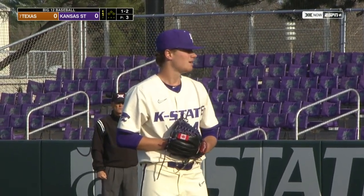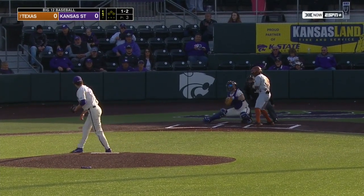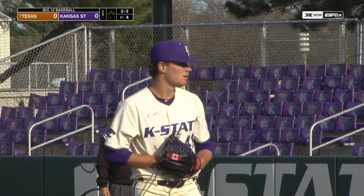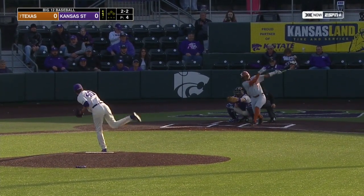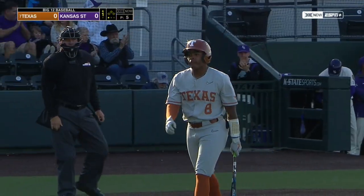Hassell working quickly here in the early going. He was magical last week down at Texas Tech, but ended up a no decision in that game. Five and a third, allowed just three hits to that red-hot Texas Tech offense. That was his best outing of the year — really controlled the strike zone and mixed his pitches well. 86 miles an hour, past Campbell for strikeout number one.